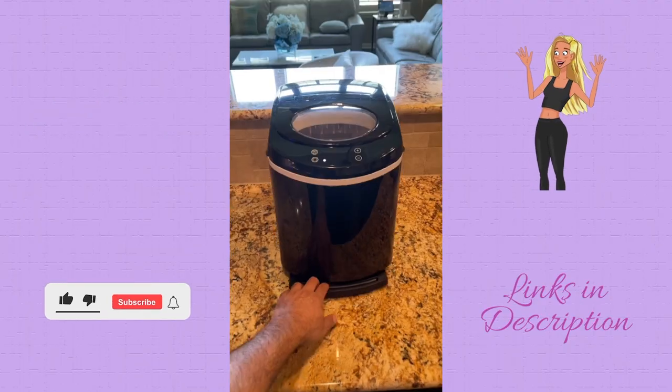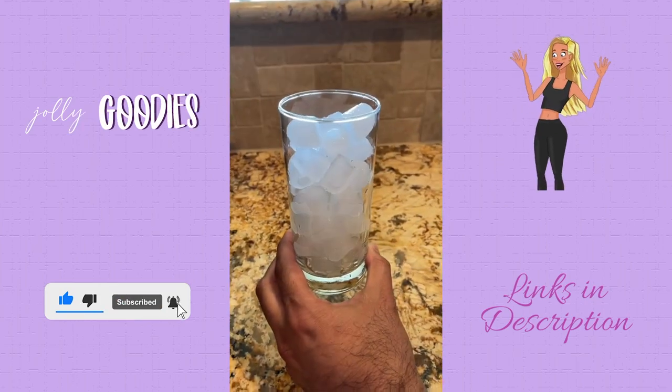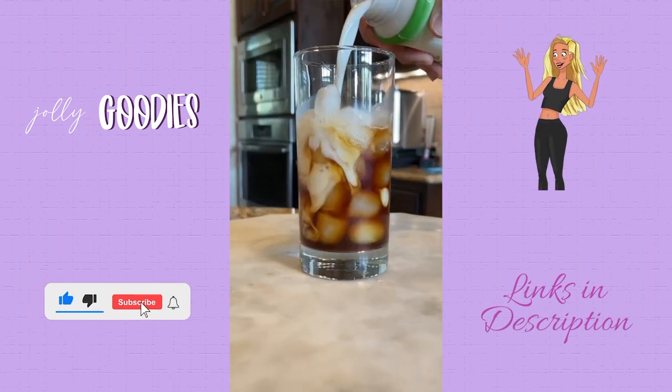Random Amazon finds that just slap. This gadget makes 9 ice cubes every 7 minutes and 26 pounds of ice in 24 hours. Just pour in room temperature water, turn it on, select small or large, and you'll have unlimited ice cubes for your favorite drinks all summer long.